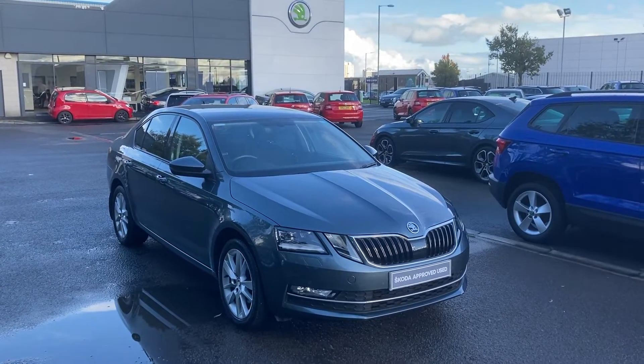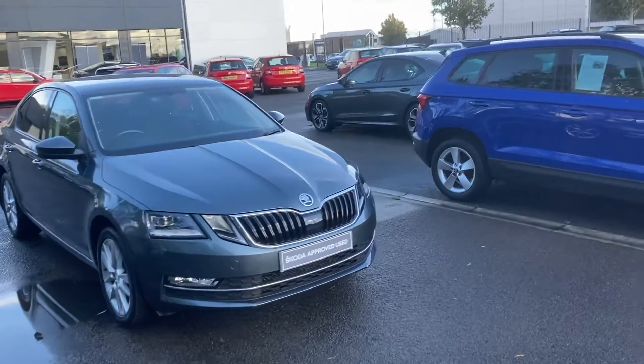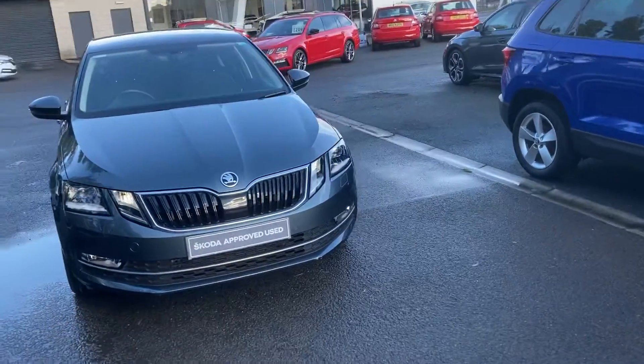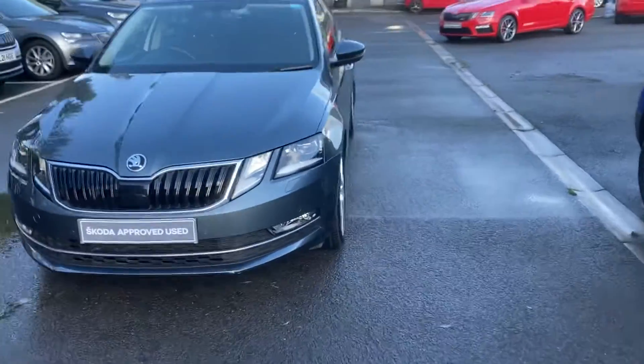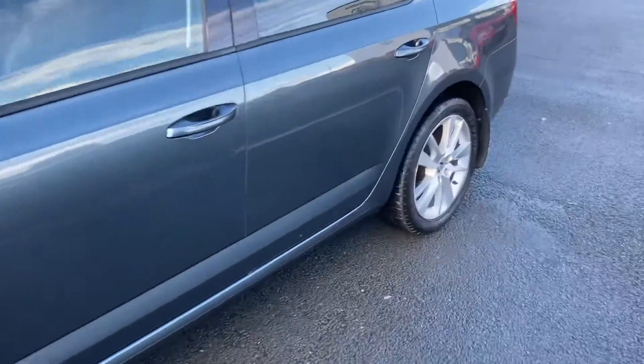Good afternoon, welcome to our forecourt at Mervyn Stuart Skoda in Belfast. Here to show you a beautiful Skoda Octavia hatchback — this is an SEL, so it'll give you front and rear sensors, finished off in Quartz Gray. Beautiful color.